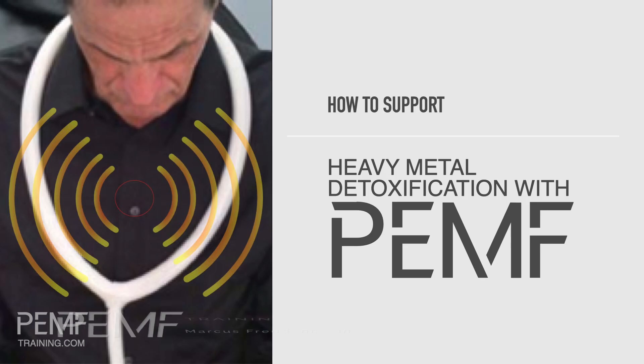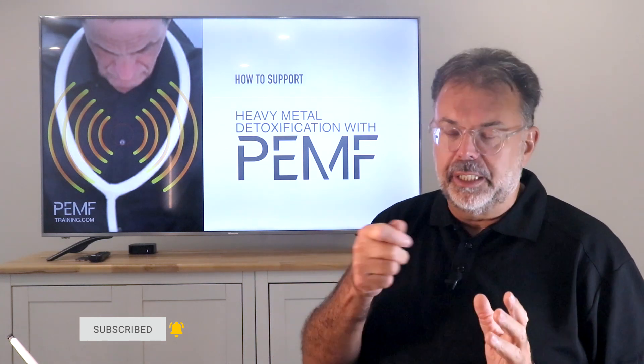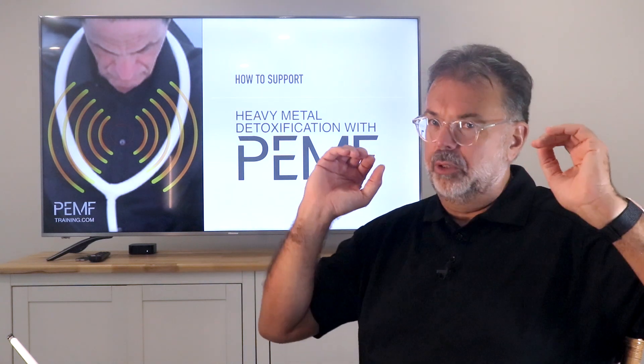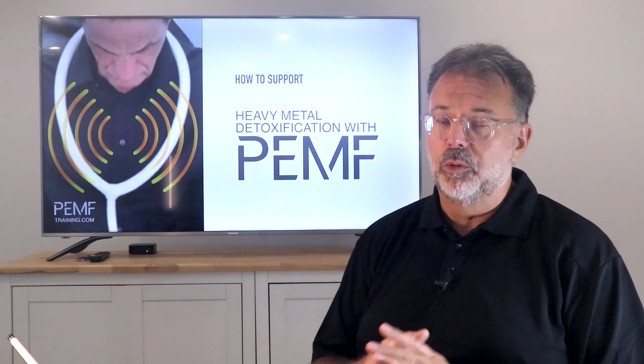My favorite subject: heavy metal detoxification with PEMF. This is a subject that is very dear to me. I had my whole mouth full of amalgam fillings and my dentist drilled them out. I remember I was spitting out globules of that stuff. There was no precaution, there was no filter. Shortly after I was walking into walls, couldn't concentrate, my parents had to take me out of school. It was devastating. So I know how heavy metal toxicity feels.